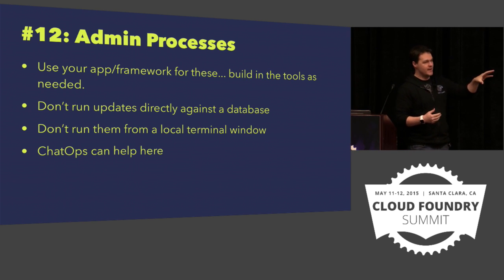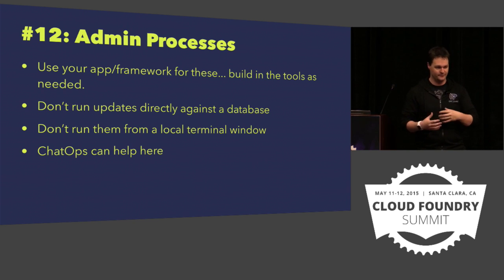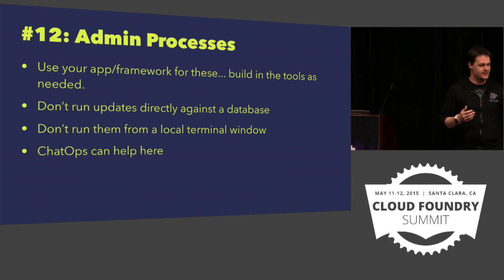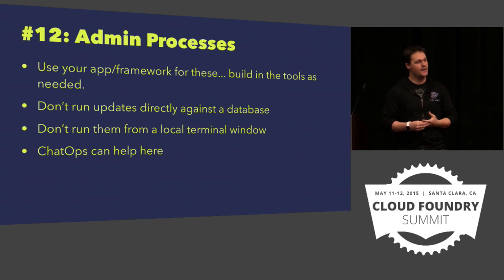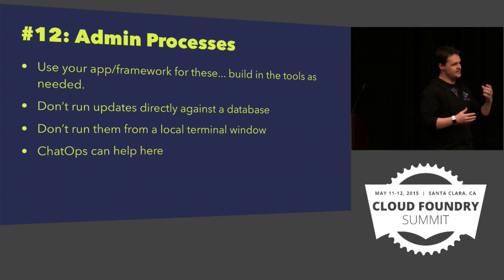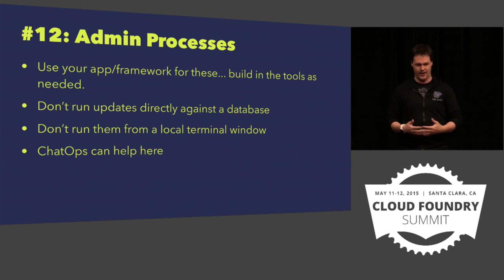Some of these things do need to be run exactly once. BOSH has the concept of errands that can happen one time — that may be something you want to look at. For things that BOSH perhaps can't handle, the whole idea of ChatOps — having everybody within a chat room working together, whether you use Hangouts or Slack or whatever — means that everybody can see the input and output of everything happening. That means you get logging of the history and mutual understanding of what's going on.